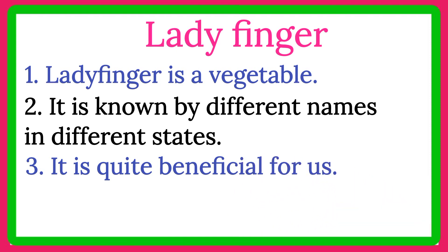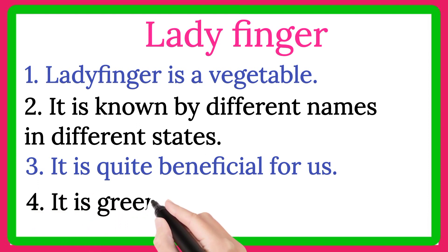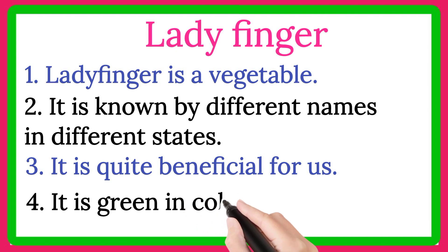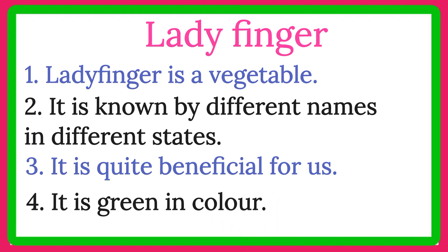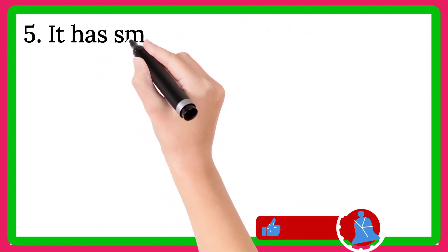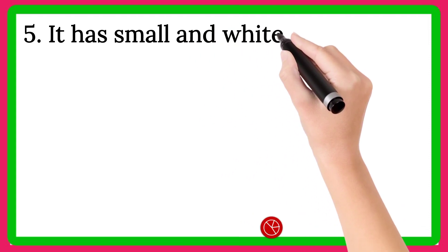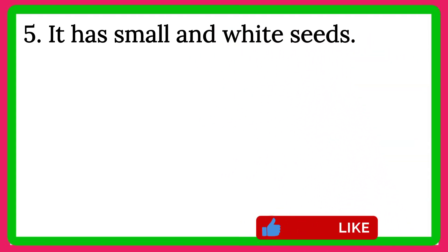Line number 4, it is green in color. Line number 5, it has small and wide seeds.